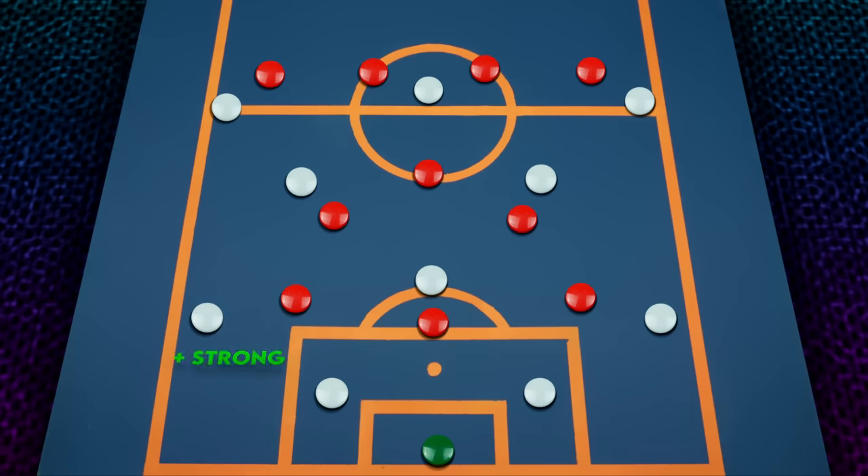This means they're usually very physically strong, they have great vision, and are excellent under pressure, at the cost of usually having a very fixed position and not being too adventurous going forward. However, we'll look at some exceptions later on in the video.